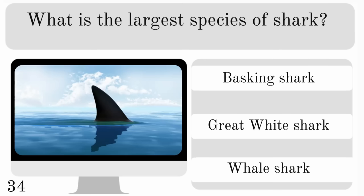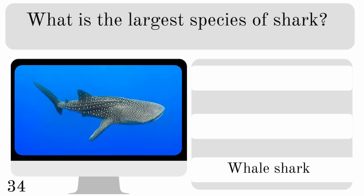What is the largest species of shark? Is it a basking shark, great white shark or whale shark? And the largest is the whale shark.